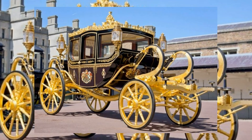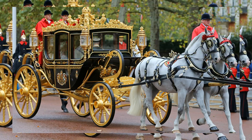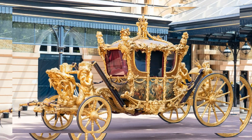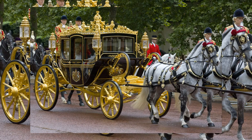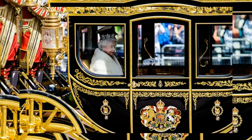Take a closer look at the Diamond Jubilee state coach, the elegant carriage that carried King Charles and Queen Camilla to both the state opening of Parliament and the coronation ceremony at Westminster Abbey. Commissioned in 2012 to commemorate Queen Elizabeth's 60th anniversary, this coach offers a smoother ride compared to its historic predecessor, the gold state coach. Join us as we delve into the details of this exquisite royal carriage.